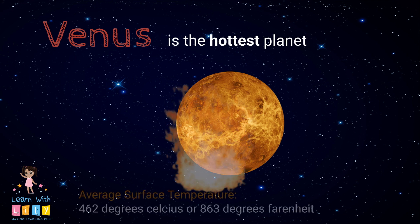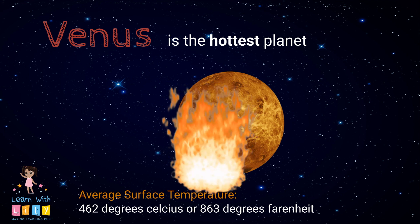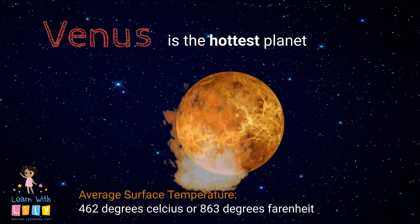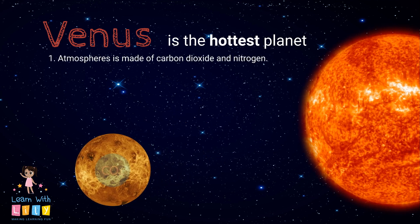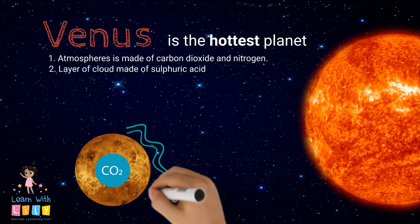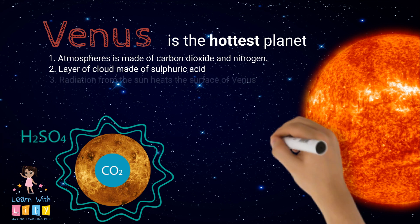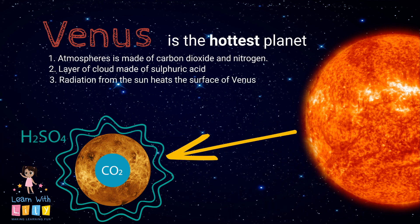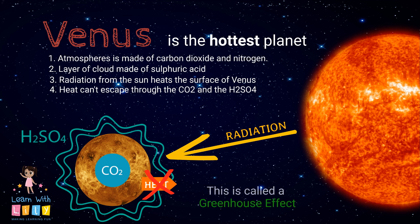Venus is the hottest planet in our solar system — a whopping 462 degrees Celsius or 863 degrees Fahrenheit. How did it get that hot? Well, the atmosphere of Venus is made up of mostly carbon dioxide and nitrogen, and it also has a layer of cloud around it made of sulfuric acid. The radiation from the sun heats up the surface of Venus, but the heat can't escape through all the carbon dioxide and sulfuric acid. Isn't that called the greenhouse effect? Yes, it is! So that's why Venus is the hottest planet in our solar system.